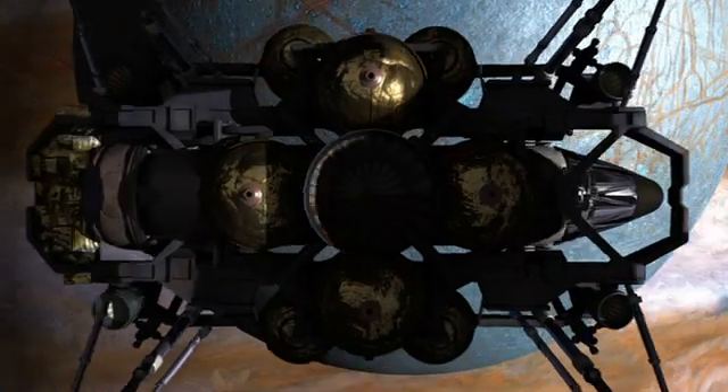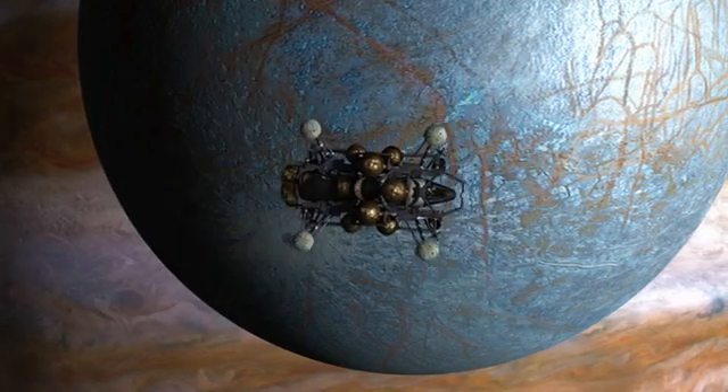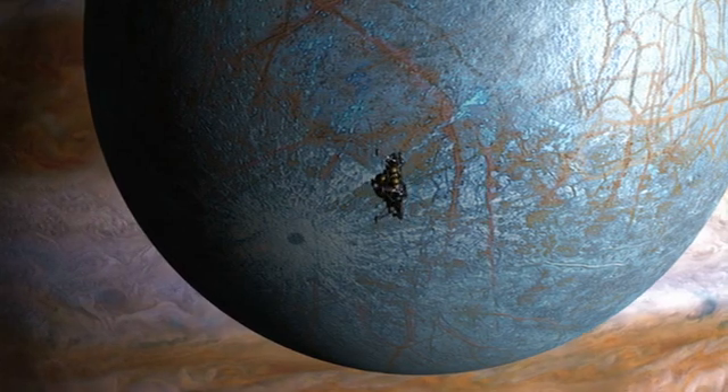Europa. A mission to explore under the ice of Europa would be the ultimate robotic challenge.